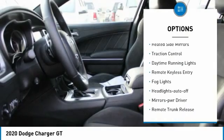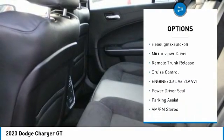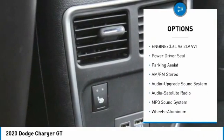Aluminum wheels, heated side mirrors, traction control, daytime running lights, remote keyless entry, fog lights, headlights auto off, mirror memory, remote trunk release, cruise control.